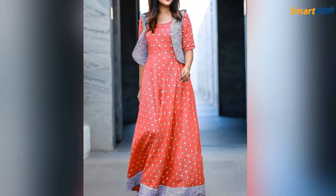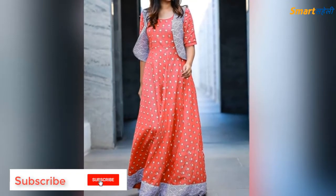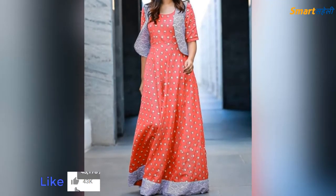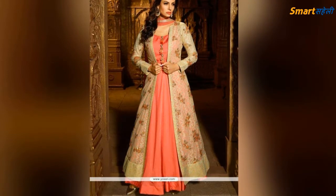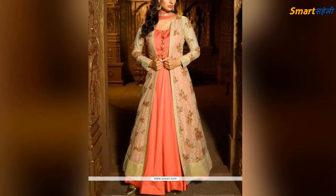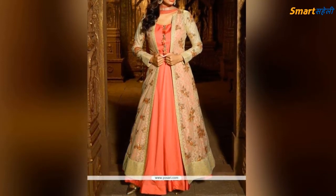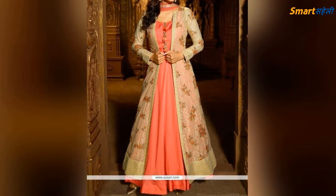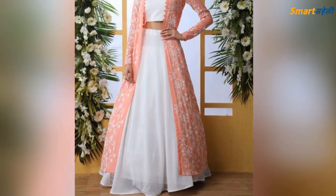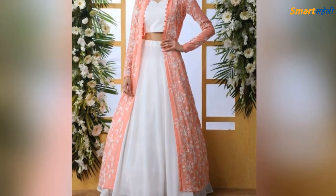I am going to show you the crop top with palazzo and shulk. You can easily wear this dress in college or office. It is a very formal and gorgeous look. The crop top with palazzo and shulk is very beautiful and fashionable — you can see this design here.